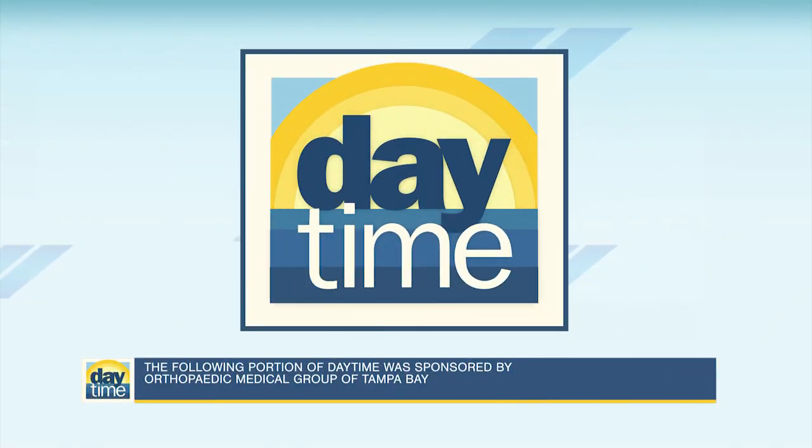The following portion of Daytime is sponsored by Orthopedic Medical Group of Tampa Bay. Restoring worn out and injured joints isn't always easy, but these days, biological approaches to treatment can offer an alternative to surgery. Joining us to tell us more about this is Dr. Jeff Watson with Orthopedic Medical Group of Tampa Bay.